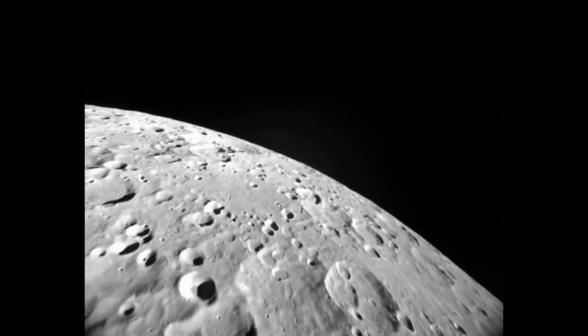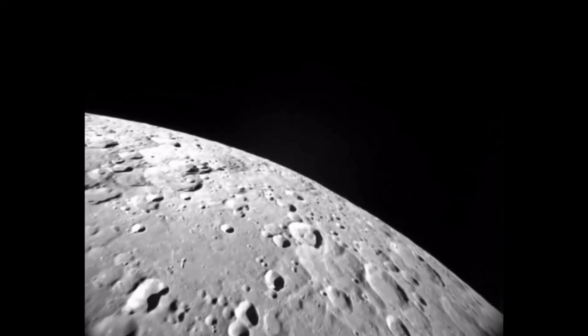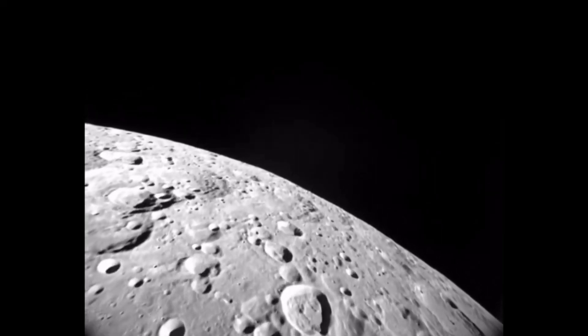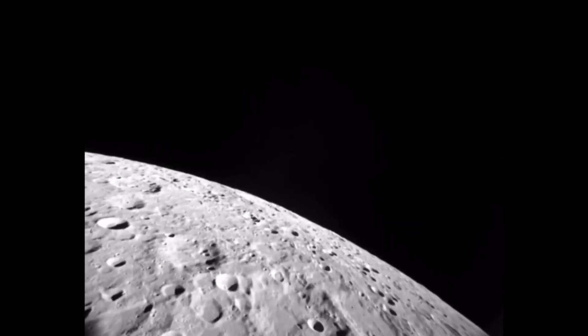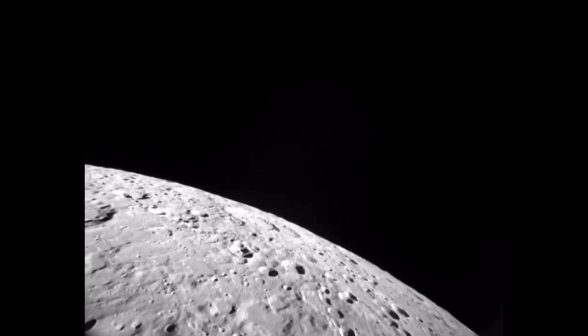This thermal energy resulted in massive outpourings of basalt lava that flowed for hundreds of kilometers, forming the iconic Maria that are visible on the Moon's surface today.